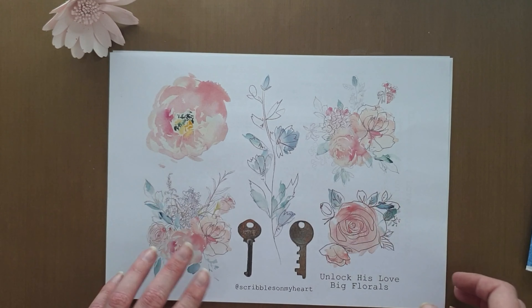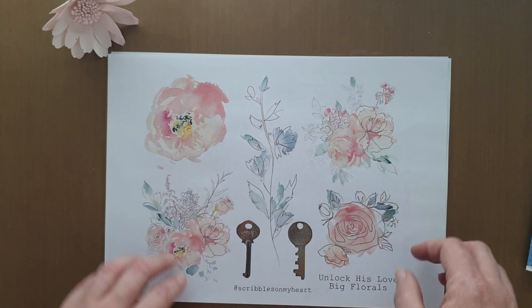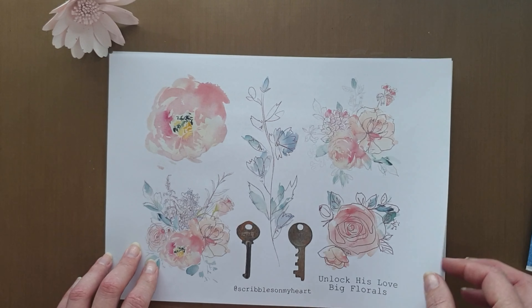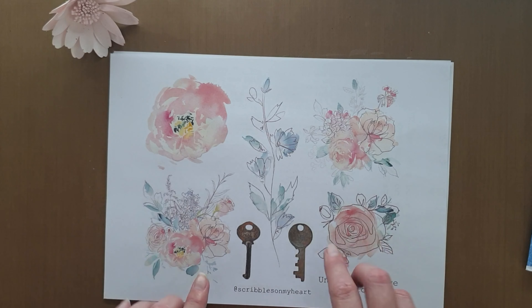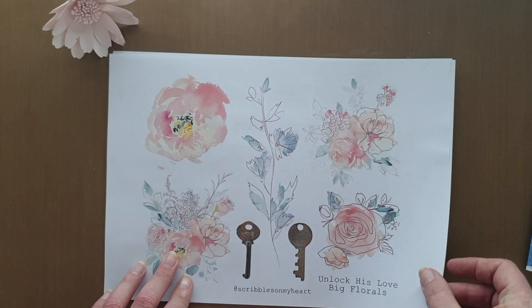I did go ahead and purchase this kit because I'm just absolutely in love with these florals — watercolor florals with sketchy outlines. You know that's like one of my favorite things. And this devotional is called Unlock His Love, so I love the key imagery with the beautiful floral images.